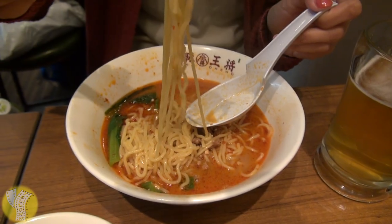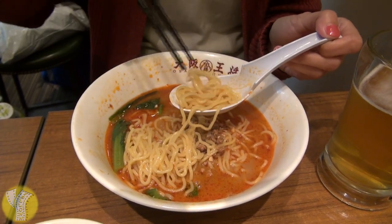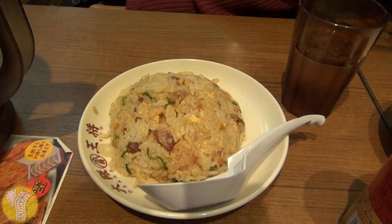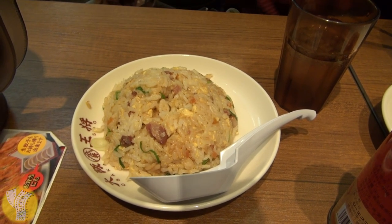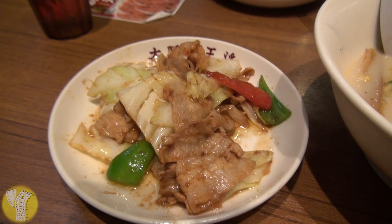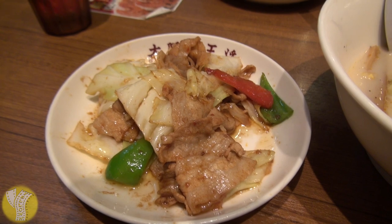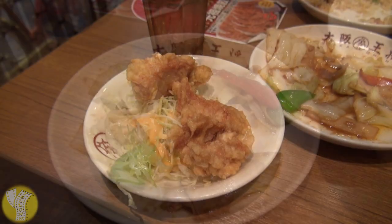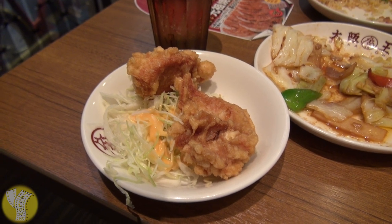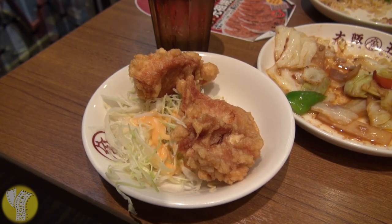In addition to the Tonkatsu set, we also ordered the Sichuan noodle set, which was pretty tasty — just the right amount of spiciness. That came with a side item of fried rice, which was very tasty and had a lot of flavor. My Tonkatsu set had a side of twice-cooked pork, which is a Chinese dish — really good. Our final item, also coming with my Tonkatsu set, was the karaage chicken. Some fried chicken, which was just okay. But everything else was fantastic.